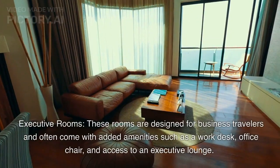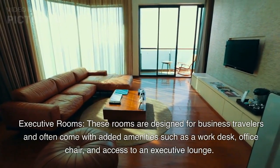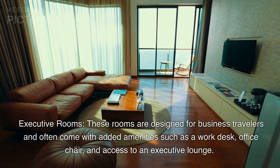Executive Rooms. These rooms are designed for business travelers and often come with added amenities such as a work desk, office chair, and access to an executive lounge.